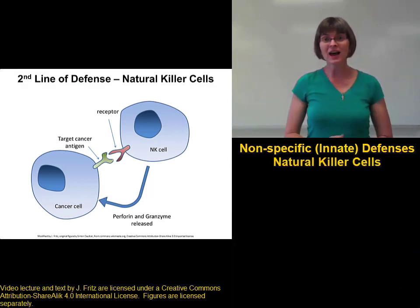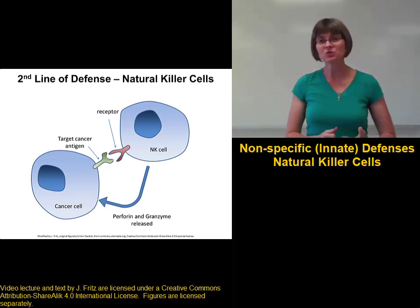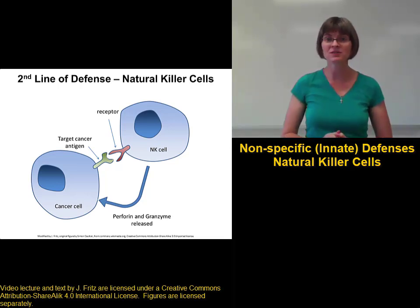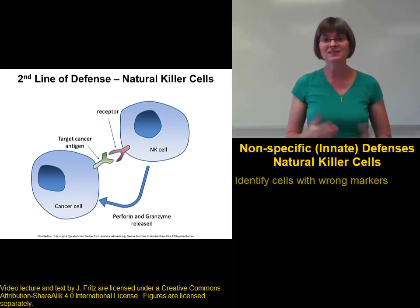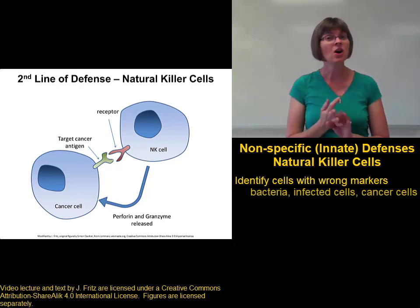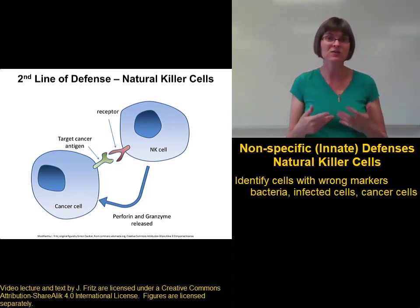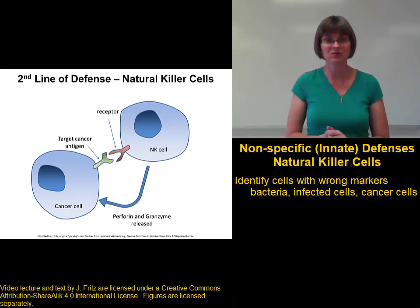We've talked a lot about macrophages and neutrophils and how they attack pathogens. Natural killer cells are another important type of cell that can destroy pathogens. Natural killer cells recognize cells that have the wrong cell identity markers and will attack them. This includes bacteria and also transplanted cells, cancer cells, or cells that are infected with a virus, a parasite, or other sort of pathogen.